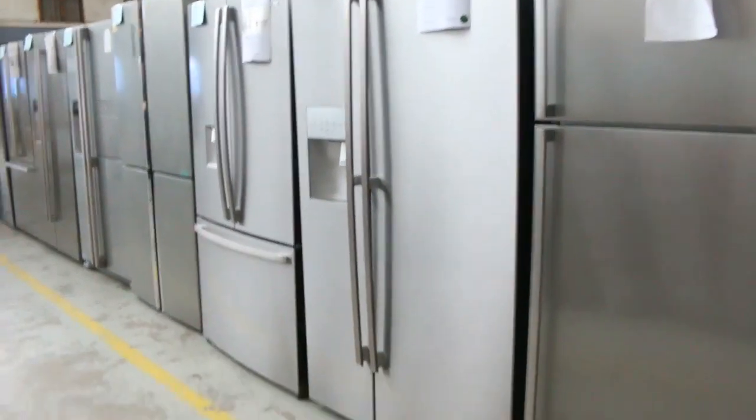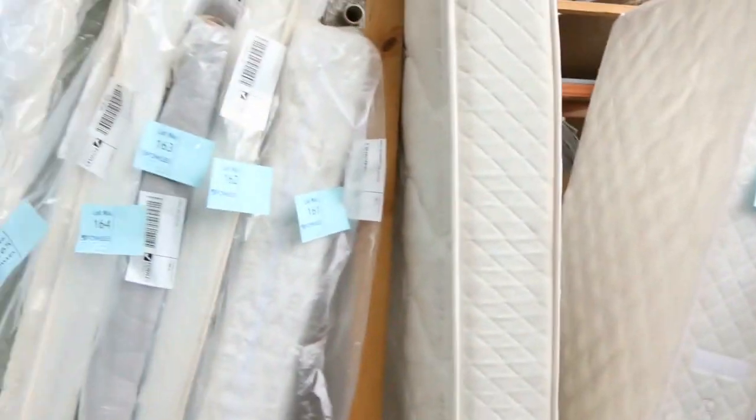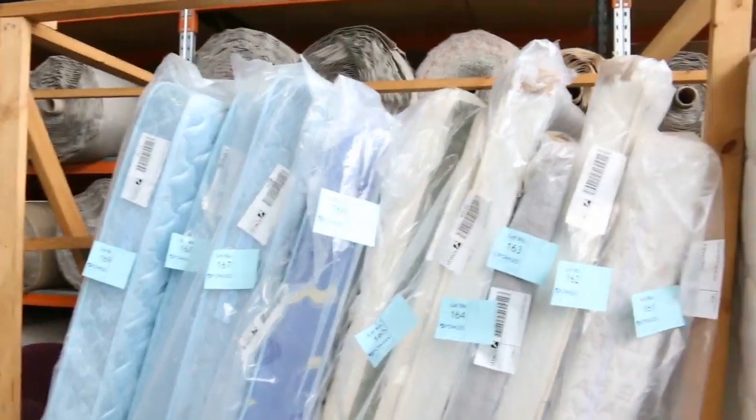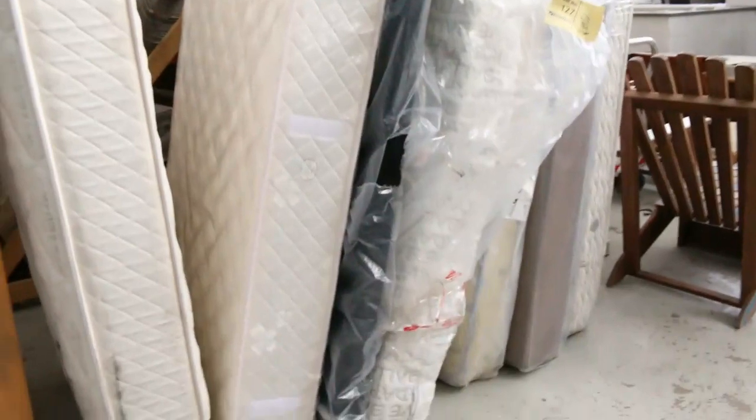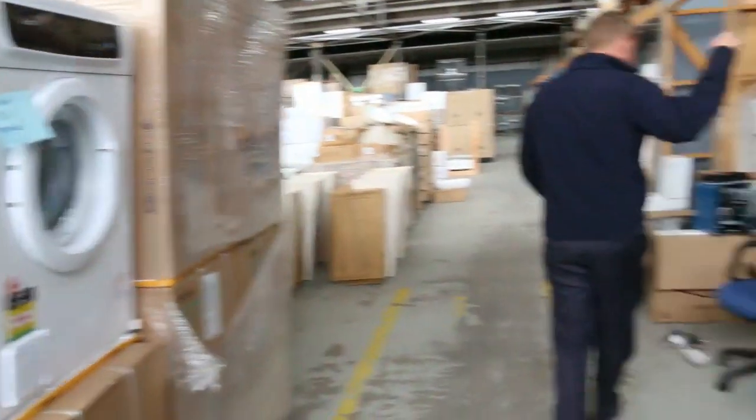Just while we're up here, we've got a heap of miscellaneous mattresses too. These have all got to clear tomorrow — queen size, single, long single. So make sure if you're after a mattress, I'll clear those out tomorrow. A couple of dryers there and some office furniture as well.